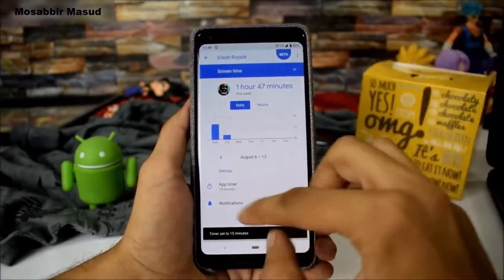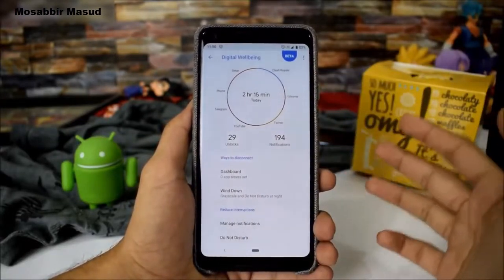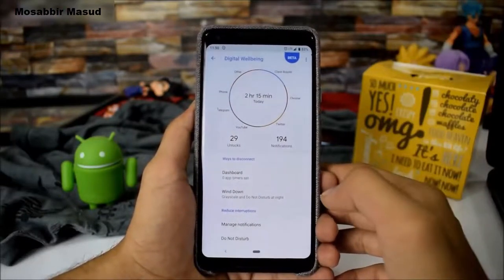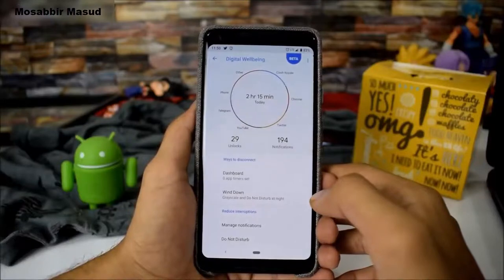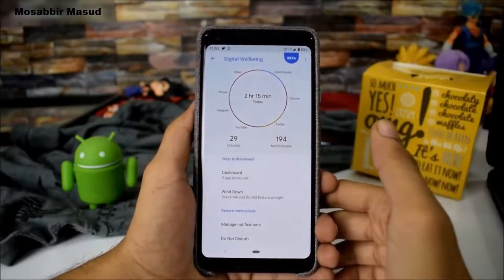It will also notify you when it's time for sleep, and it shows how many times you unlocked your smartphone and how many notifications you received. You can tap on any application graph to get its detail and set a timer, or tap on the center for all application usage. Basically, this is the dashboard.